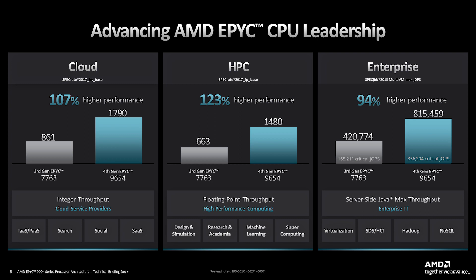For enterprise workloads, comparing Java throughput focused on virtualization, Hadoop, and NoSQL workloads, our performance gain is 94 percent compared to our 3rd gen Milan processors.